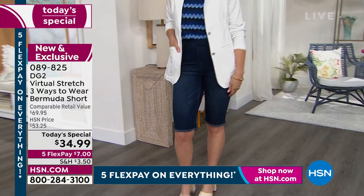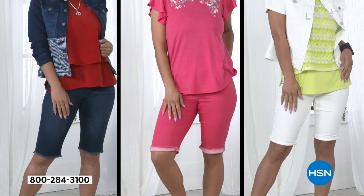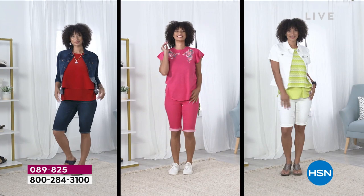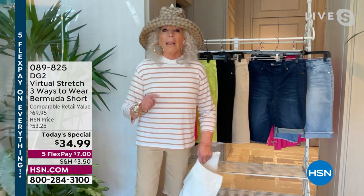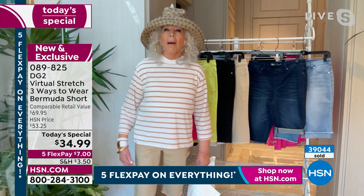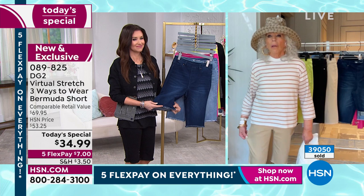If you love the idea of convertible clothing and choices within one garment — look at how good these look on. I mean, this does not look like a 77-year-old pair of legs, but it is. Cellulite — I got plenty, but it doesn't show through. Room to move — I got it.